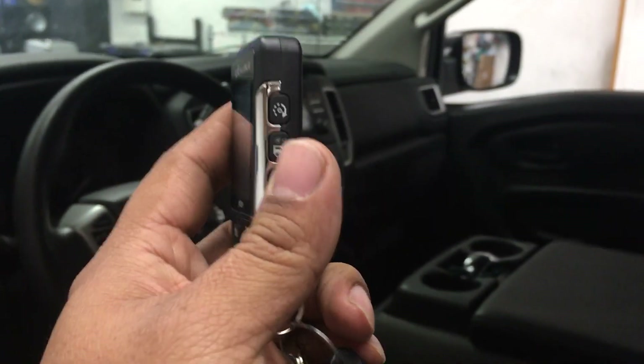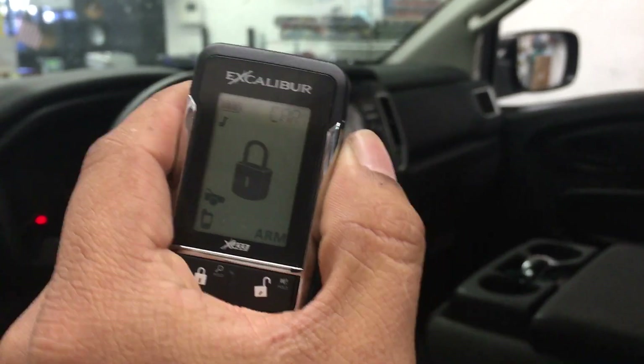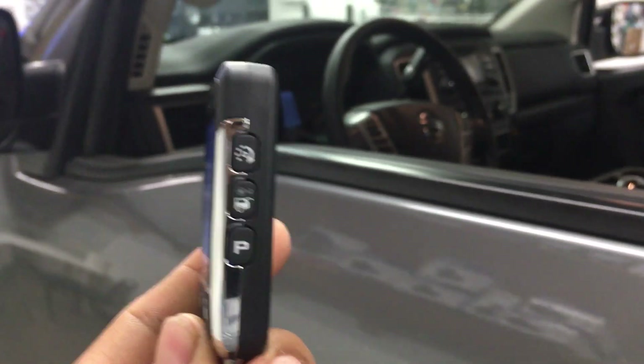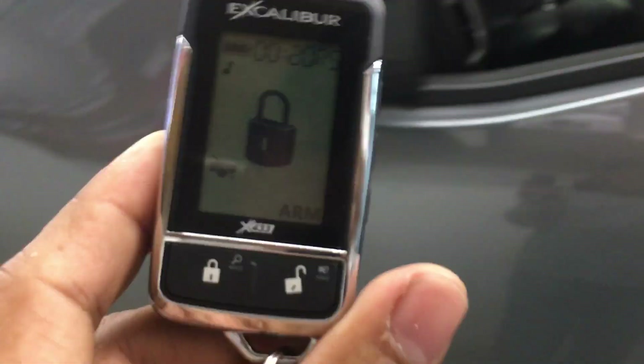Y para el encendido de motor, se le presiona este botón dos veces y prende el motor. There is the remote start feature — you push the remote start button two times and it will crank up the engine.